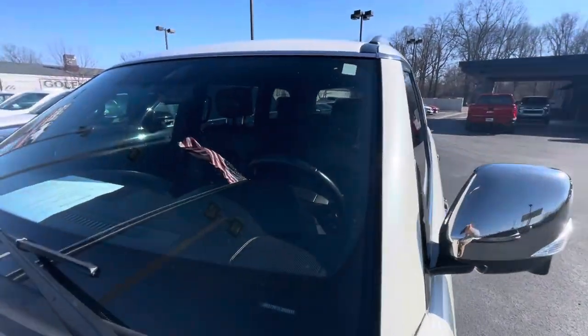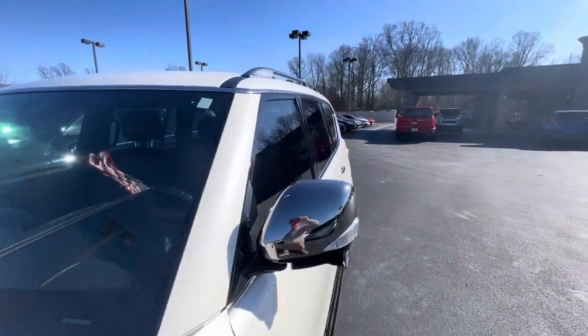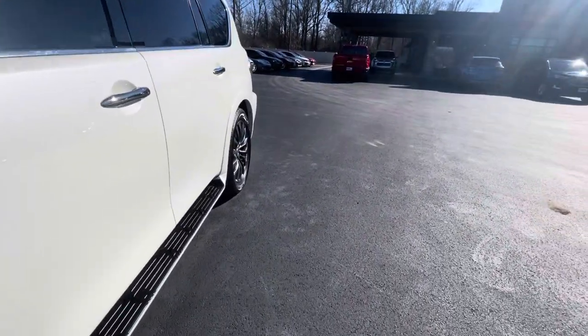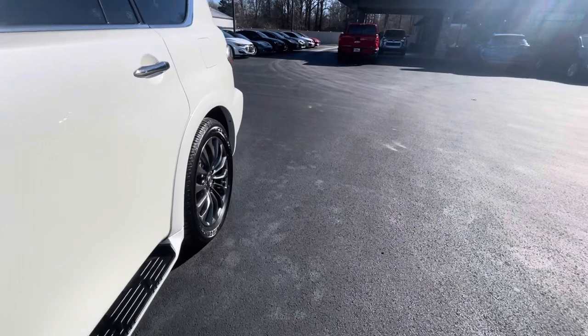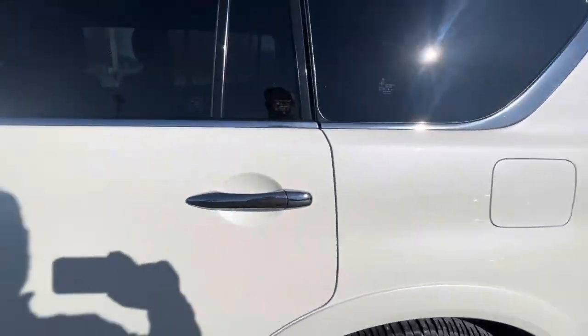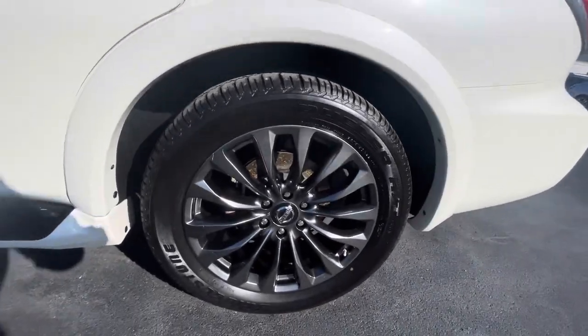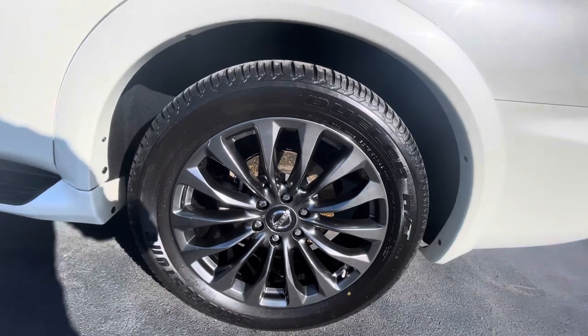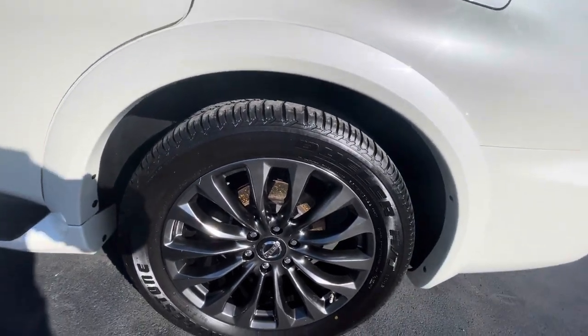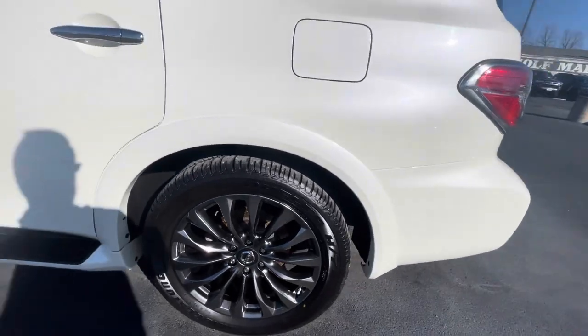I haven't noticed any chips or cracks in the windshield. Moving on down the driver's side, I don't have anything to report — we're all good here. The wheels and tires are in fantastic shape. Nice Bridgestone tires with a lot of life left on them, so you won't have to worry about changing those out for a while.